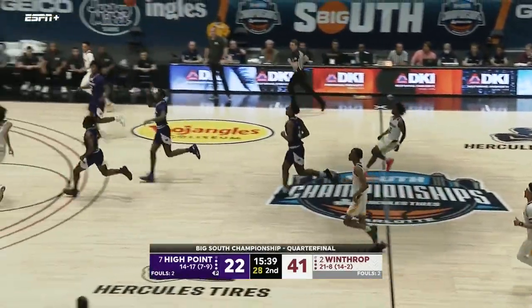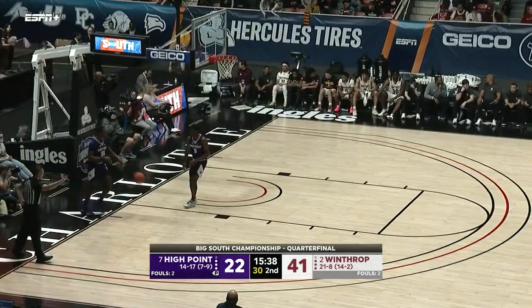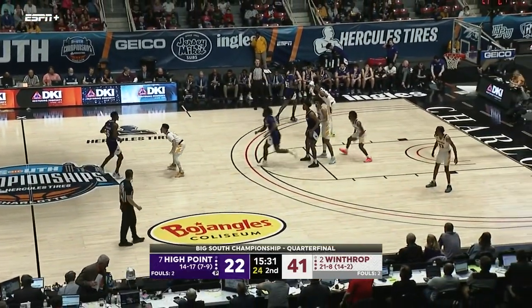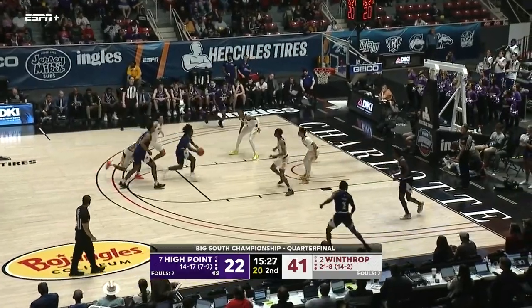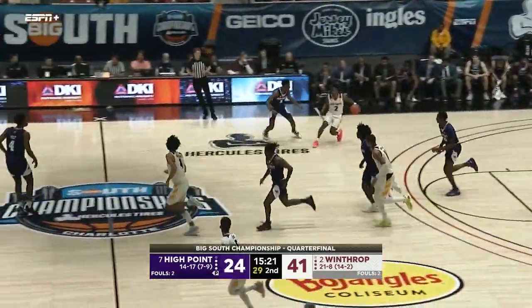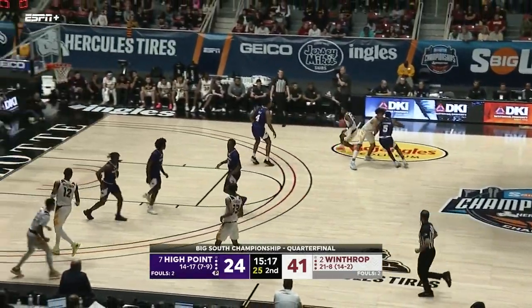Turnover number 11 on High Point. Long pass to Talford — Winthrop out of Rock Hill, South Carolina. I love it; Winthrop definitely always brings fans, and when you play Winthrop at their house, it is always an exciting environment. Speaking of House — Jayden House drives and scores for High Point, and he's been the one bright spot offensively. Twelve points now for the sophomore.